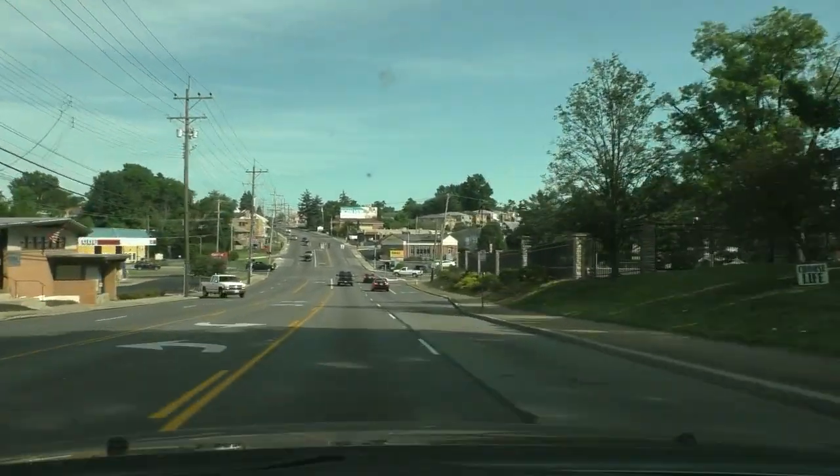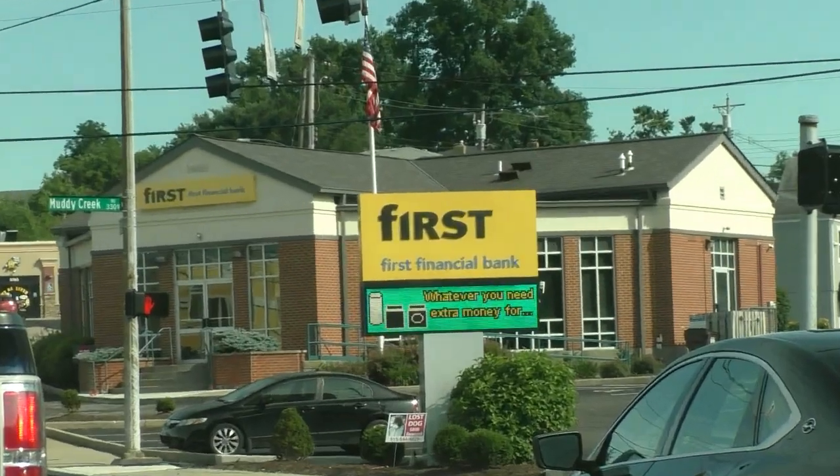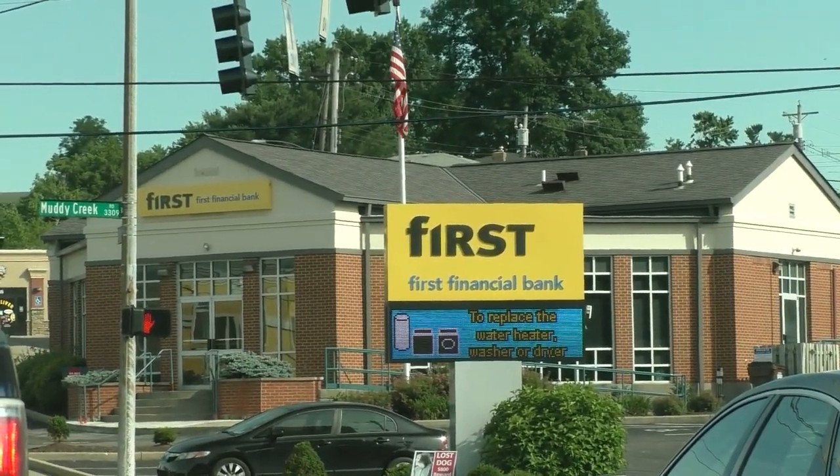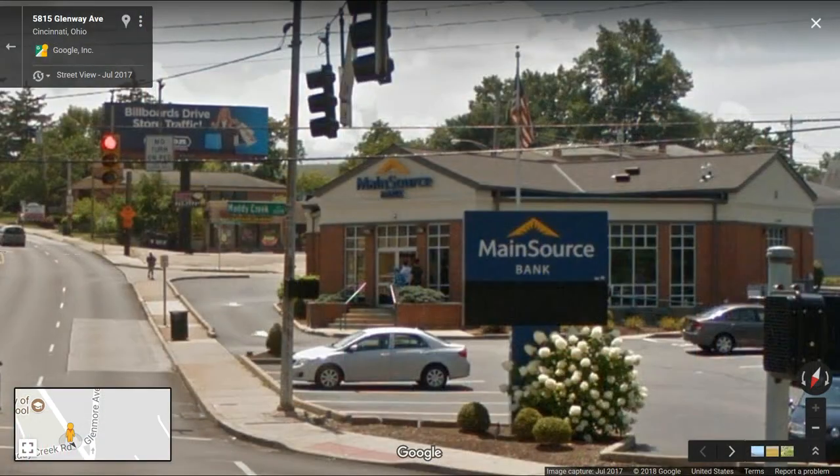So we're coming up on Glenmore. And that used to be a different bank — that First Financial Bank is new. What did that used to be up there? Let me zoom in since I'm sitting here at a red light. I can't remember what that used to be. Obviously it used to be a smaller local chain, and they decided to sell out.